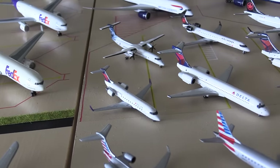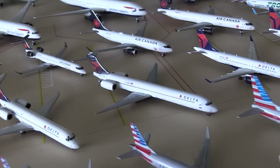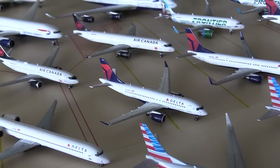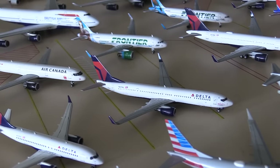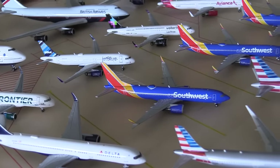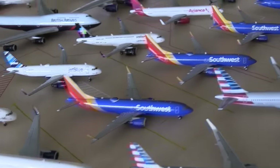Moving on to Delta now. We have the Delta Connection CRJ-200, the Delta 717, the Delta MD-90, the Delta CS-100 also known as the A220. Then we have the Delta 737-900, my Delta 757-200. Then the Southwest 737-MAX-8.